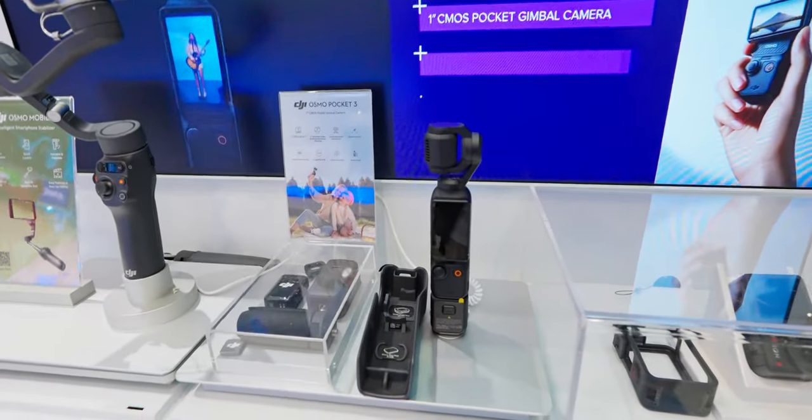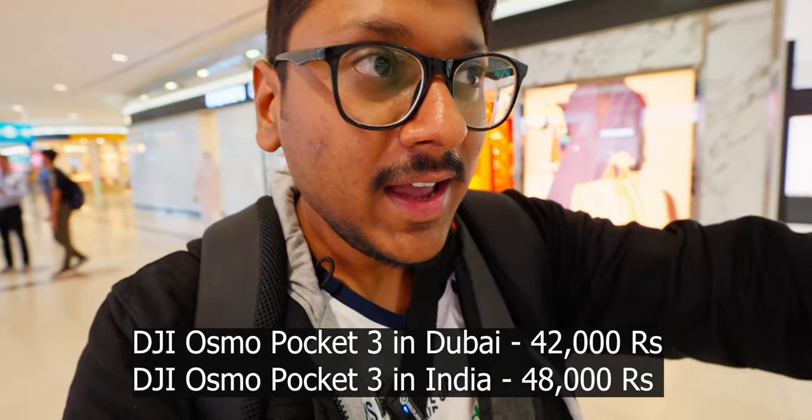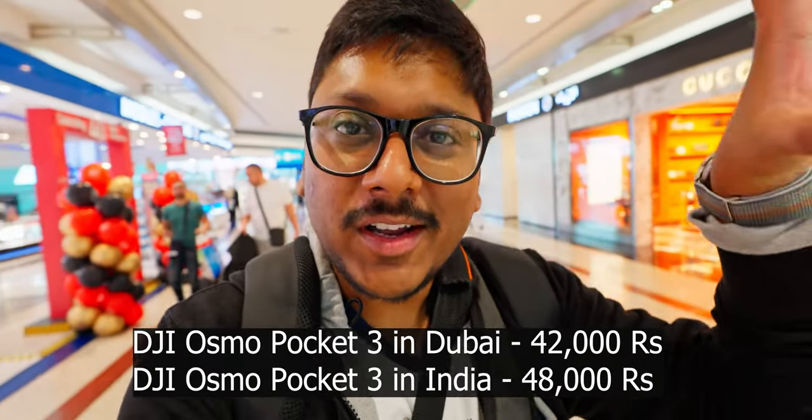Is this a DJI Osmo Pocket 3? I was really looking to buy the Osmo Pocket 3 in the Indian market, but it was costing around 48,000 rupees. I thought in Dubai we might get it for maybe 35,000 rupees, given the hype people gave. But that was not the case. Right now the DJI Osmo Pocket 3 is available for around 42,000 rupees here in the duty-free area — not a big difference. But if you're really interested and want to save a couple of thousands, you can easily save around 6,000–7,000 rupees in the Dubai duty-free shopping area.